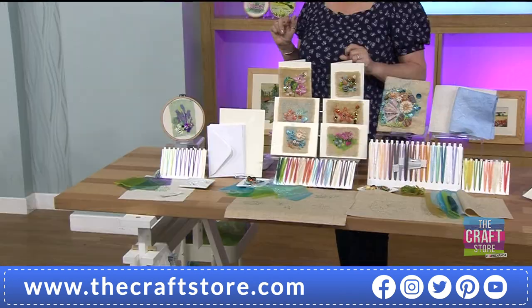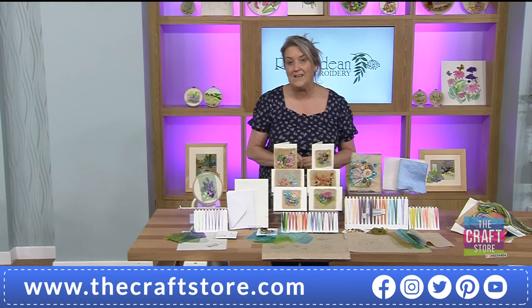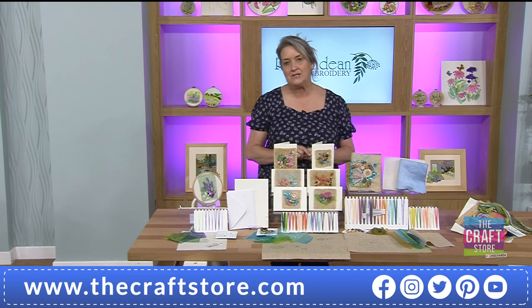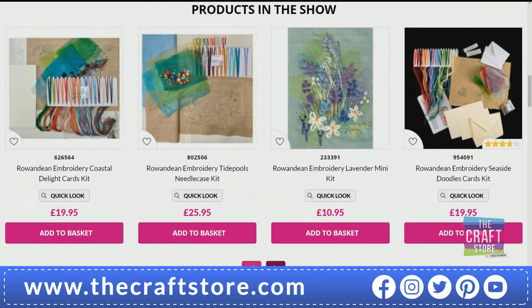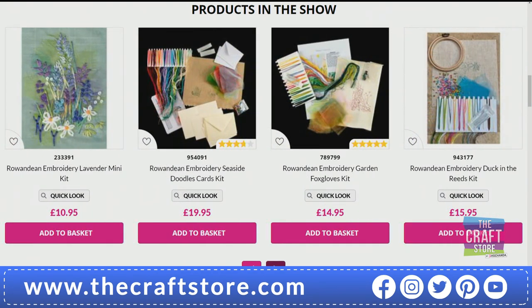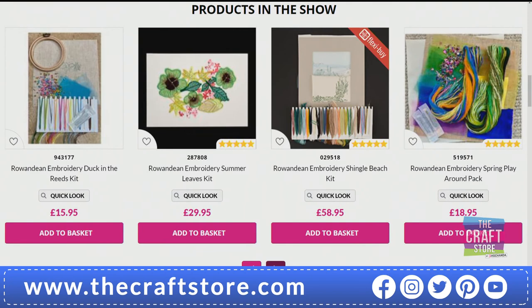Call 678 299 if you'd like to get hold of those. Over a third of the stock has gone. We're going to see this demonstrated as the hour progresses, but get hold of yours while you have the opportunity. On the website there are loads of other things to check out — more of the gorgeous organzas that Katrina brings to us, fabulous little play-around packs with beautiful elements, and of course the reviews. If you've never shopped for a Rowan Dean kit, do have a look at those reviews.